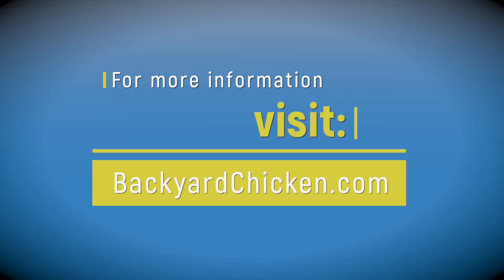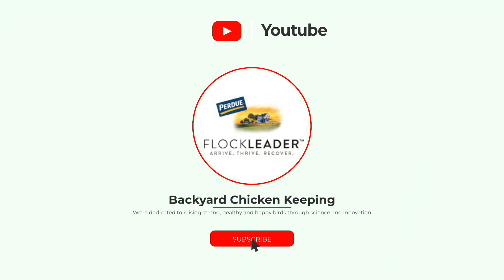For more information, visit backyardchicken.com. If you enjoyed this video, like it and subscribe for more.